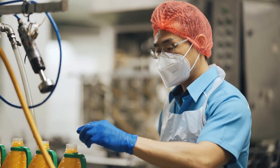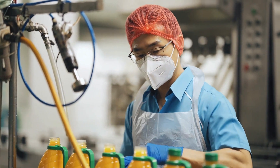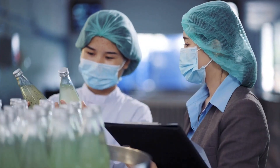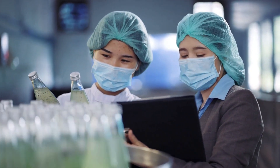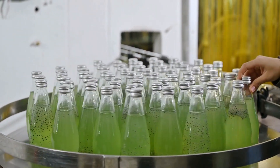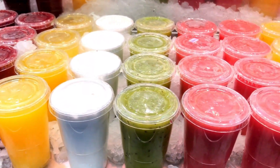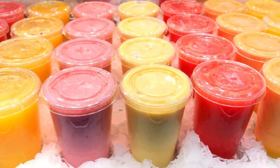Throughout the entire process, stringent quality control measures are consistently implemented. Regular inspections, sampling, and testing for taste, color, clarity, and overall product quality ensure that the juice meets industry standards. Once packaged, the pineapple juice is stored in controlled environments to maintain its freshness and quality. Organized distribution channels then efficiently deliver the product to retailers, wholesalers, or other markets.